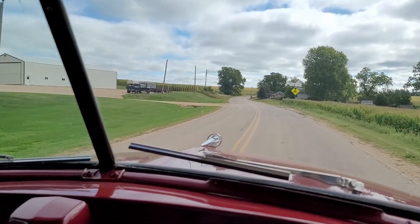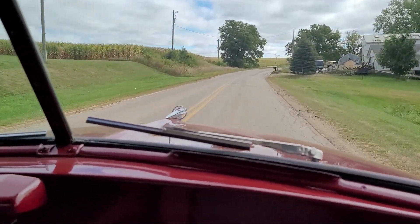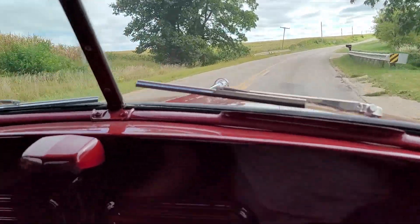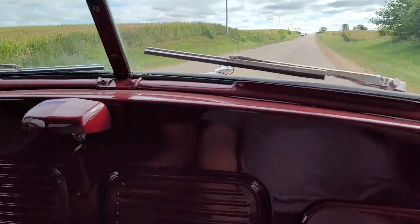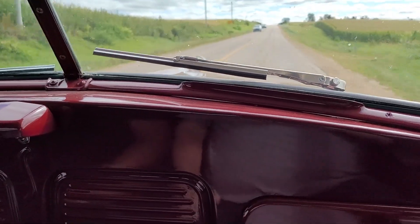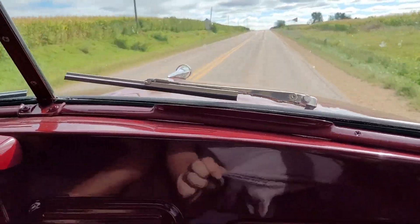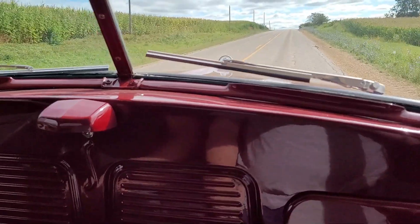More bug splatter. Wow, this is definitely a bit different from your other vehicles. Awesome. So this is — what year is this again? 48. 48. Wow.